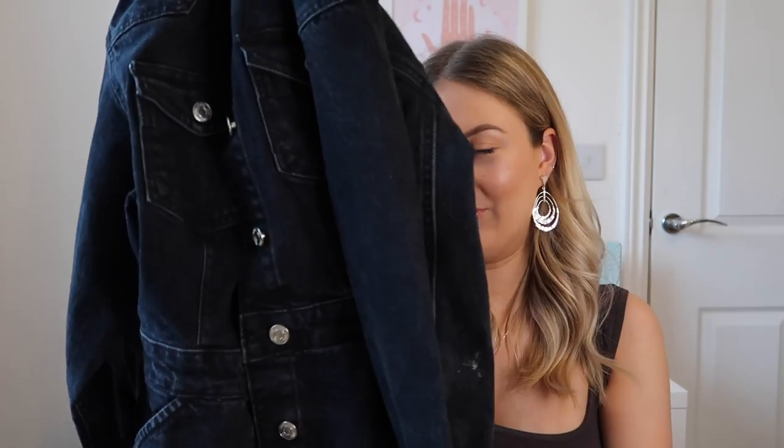Hey everybody, I hope you guys are all well — welcome back to my channel. Today I am bringing you my first Zara haul of 2021. The first thing I've got to show you guys is this lovely denim dress.